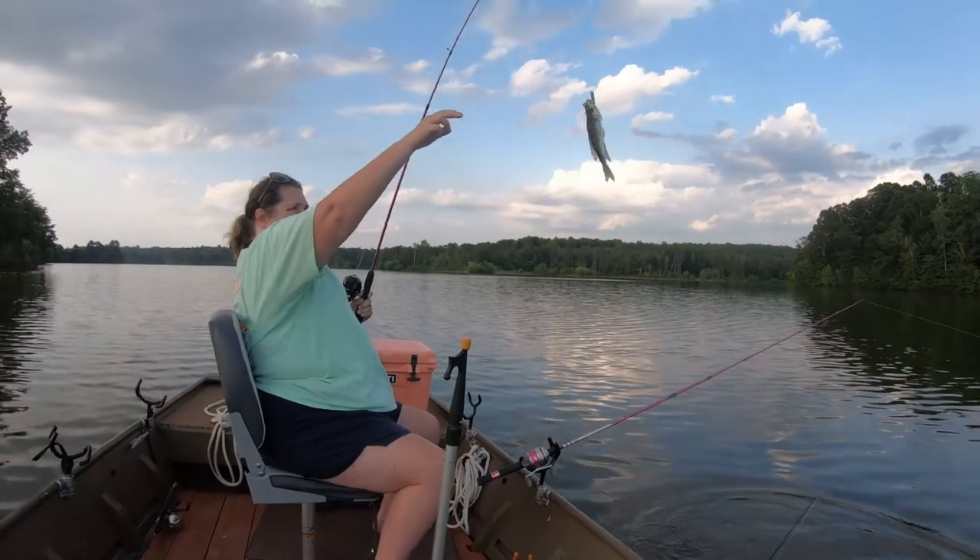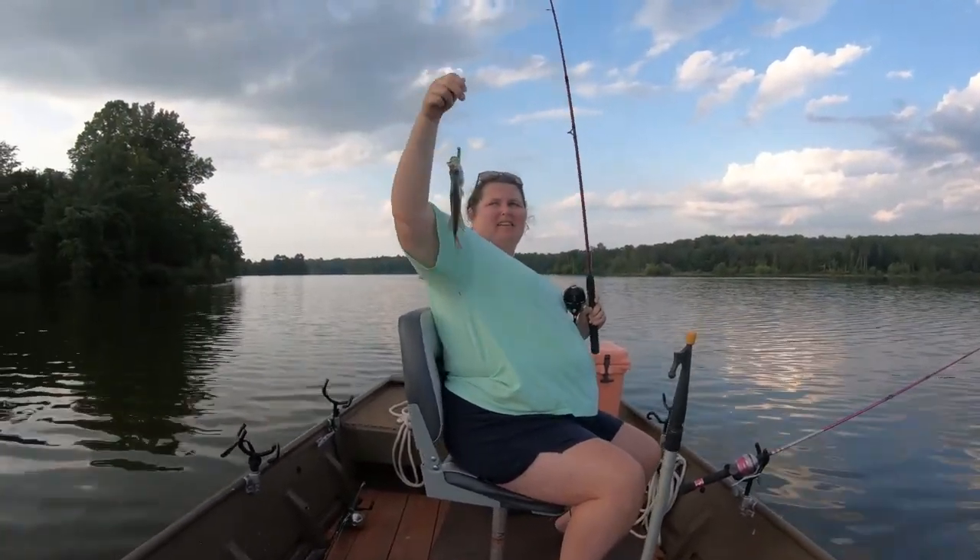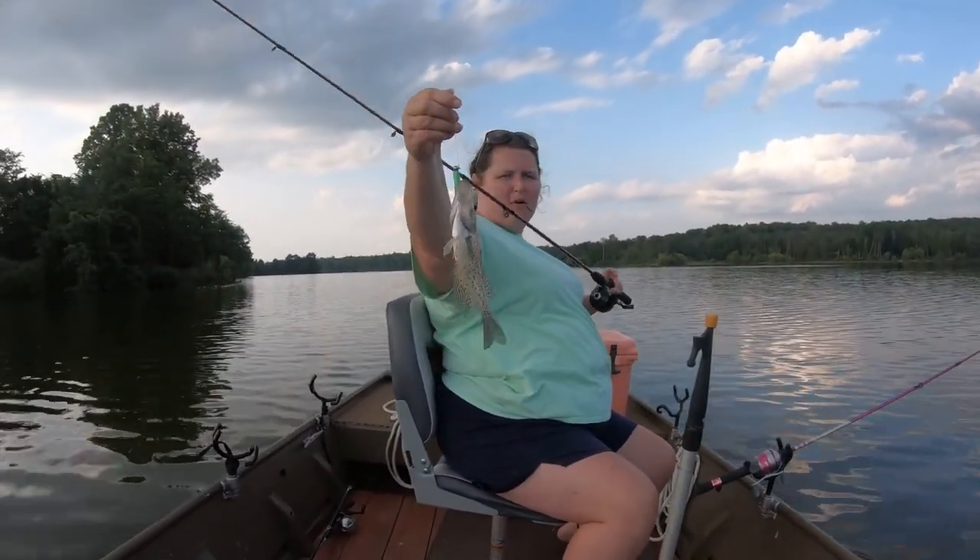Got another one on the bluegrass — caught that on the bluegrass. Another one on the bluegrass too!